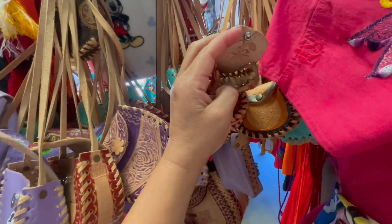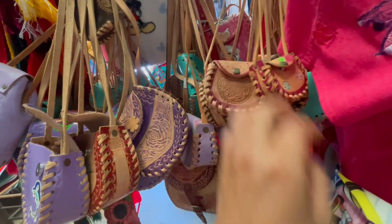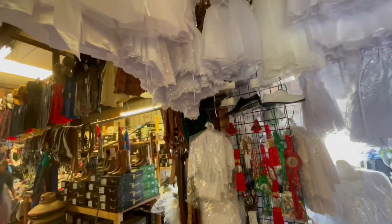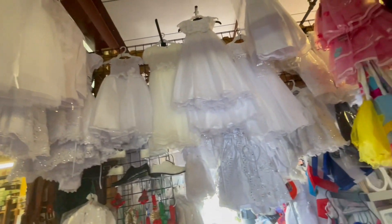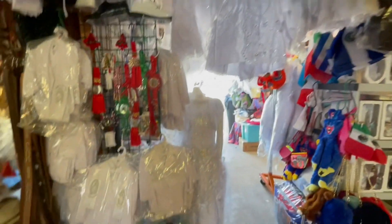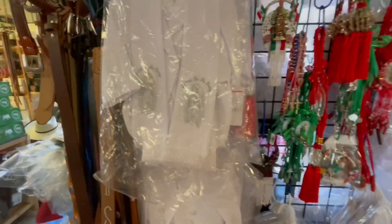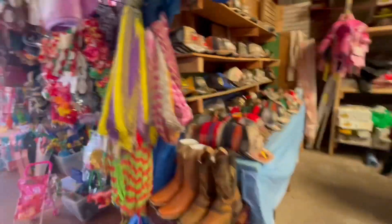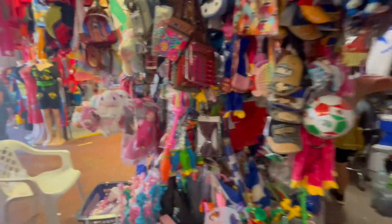Oh my god, that is the cutest. So these are for Catholic first communion. Everyone kind of seems to have more or less the same stuff — a little bit different, same but different.